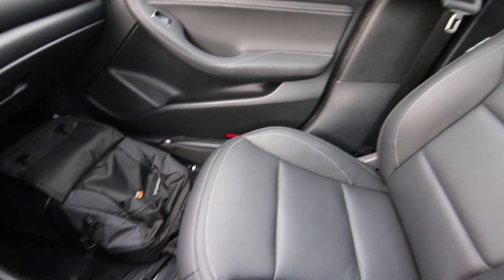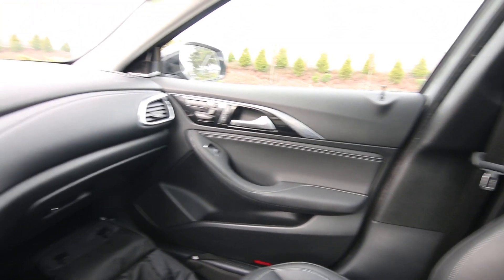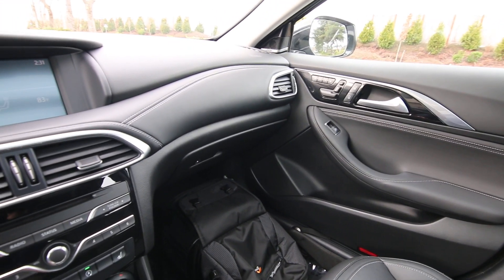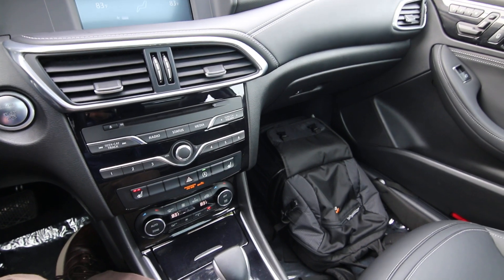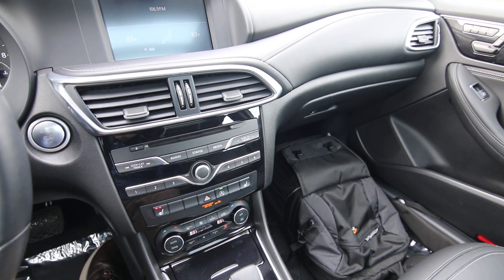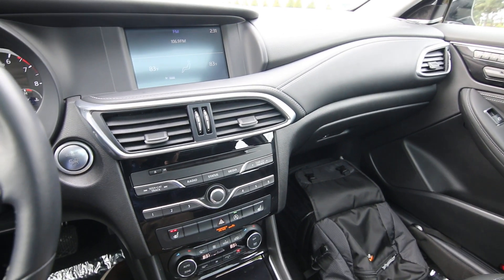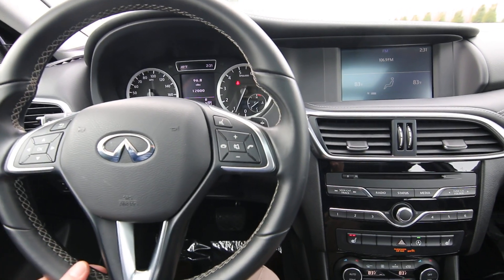One of the benefits of being a new or certified pre-owned Infiniti customer is that you get complimentary Infiniti service loaner vehicles for extended service days. This vehicle has basically just been loaned out to our Infiniti customers. It's been in our care its whole life — we've done all the services to it — and it really is in near new condition with only 12,000 miles on it.